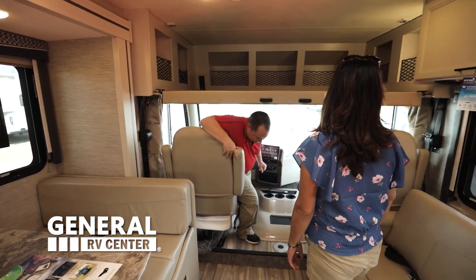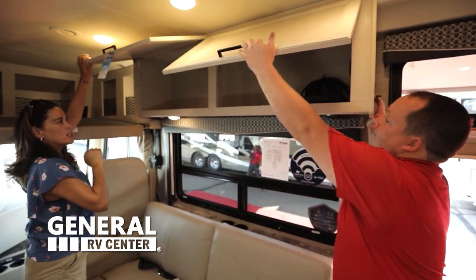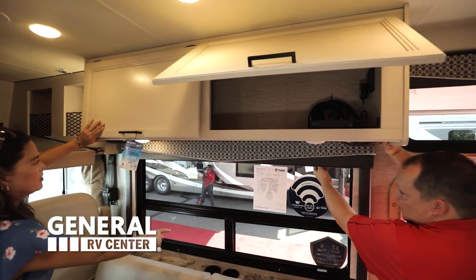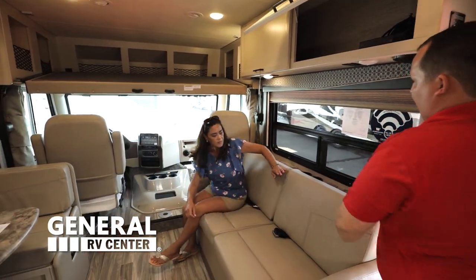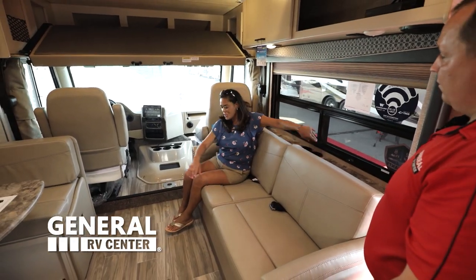Just in case — but always call an RV mechanic first. Look at the cabinetry. Great space. Nice big windows with your shades right there. Notice how there's also cup holders right there. I like that we have this sofa here — very comfortable. I like the cup holders, very nice.